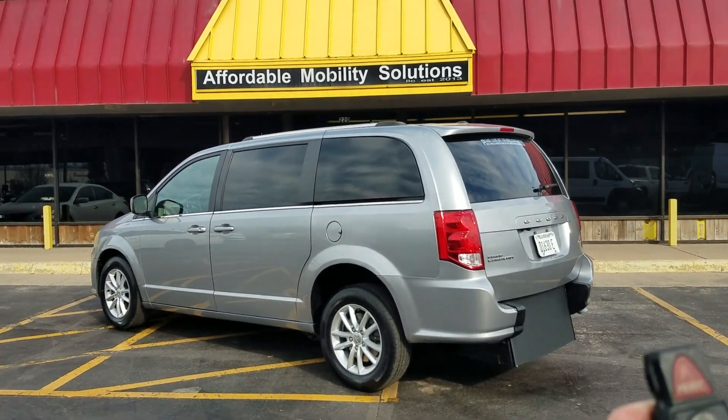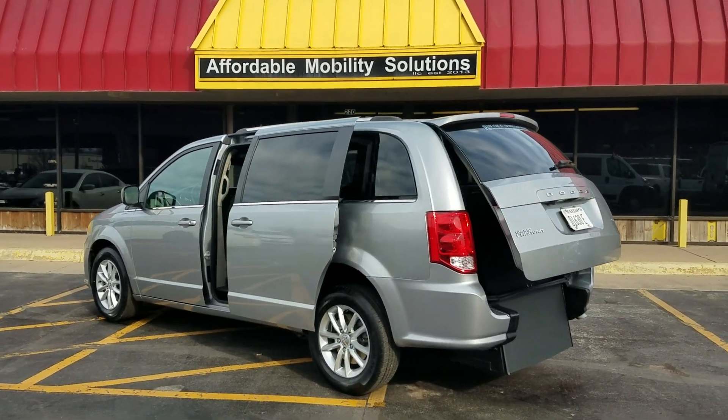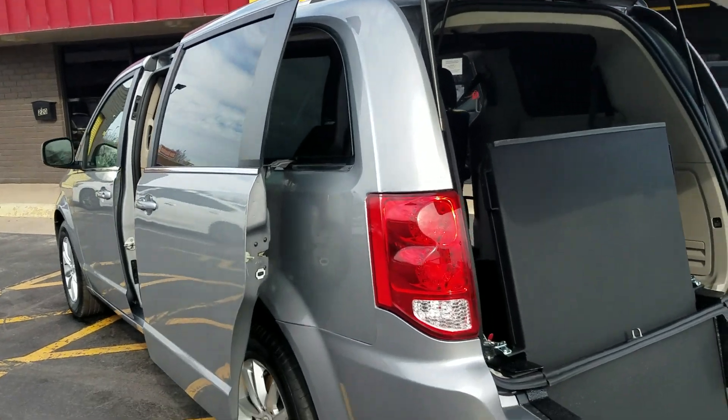Good morning. My name is Jeremiah with Affordable Mobility Solutions. Today I'm shooting a video of our 2020 Dodge Grand Caravan. You can see with the key fob here I can operate the power trunk hatch and both sliding doors.